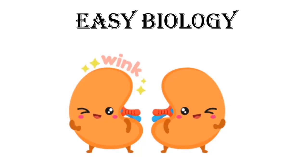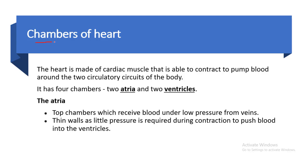Welcome to Easy Biology. The heart is made of cardiac muscle that is able to contract to pump blood around the two circulatory circuits of the body. It has four chambers: two atria and two ventricles.